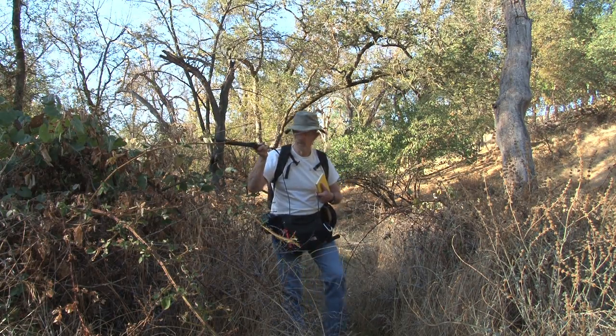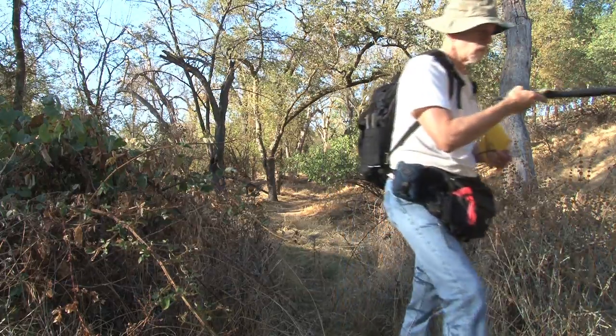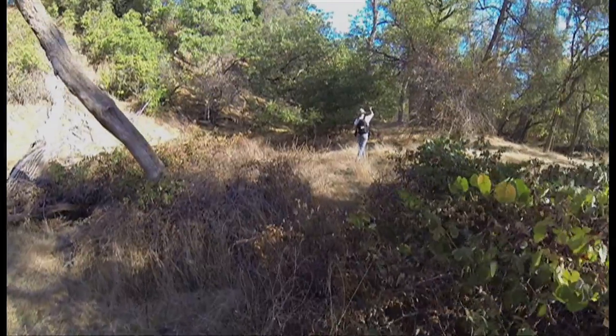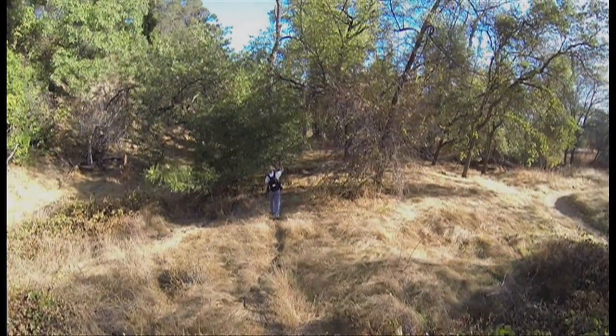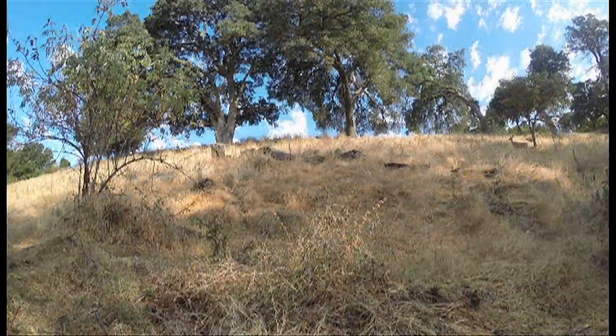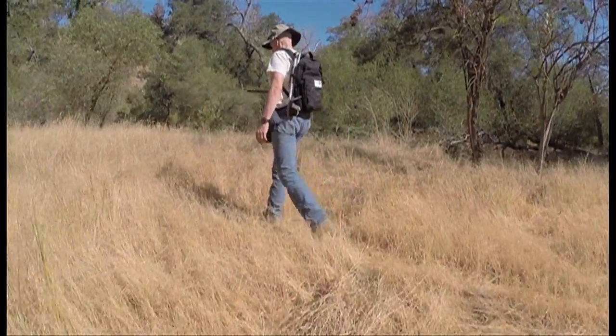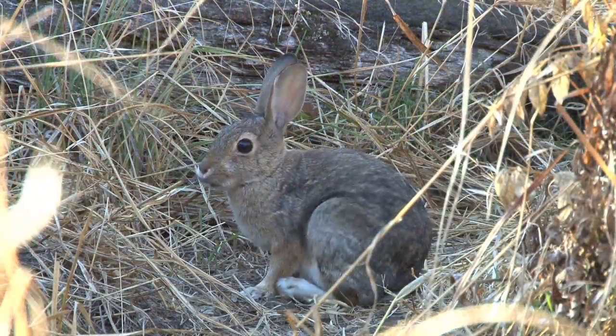Mike Cardwell has been studying rattlesnakes most of his life, and he holds a graduate degree in biology. Currently he is studying Northern Pacific rattlesnakes at the F.E.A.W. Nature Center using radio telemetry. After getting permits from the California Department of Fish and Wildlife and Sacramento County Regional Parks, as well as the consent of the Nature Center,